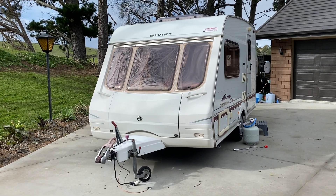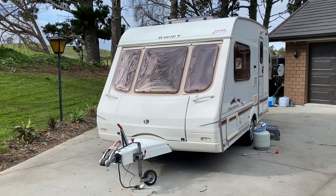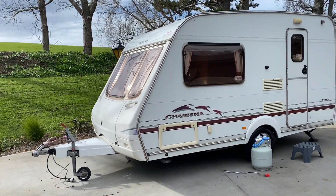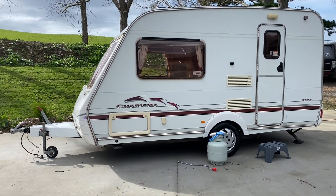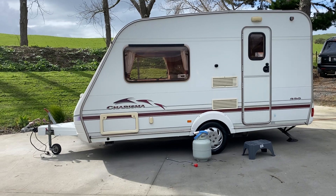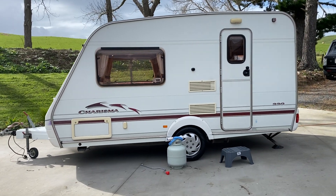Up for sale from Redval RV is this well-presented 2003 Swift Charisma 2-Berth. This caravan has just arrived in New Zealand and has just been fully groomed with a brand new Warrant of Fitness and Registration, fresh electrical Warrant of Fitness and gas WOF as well.